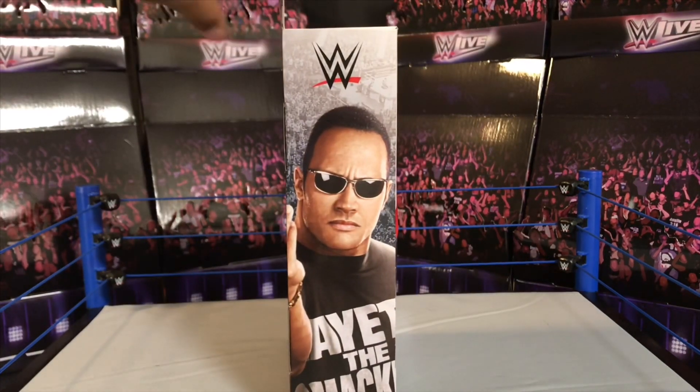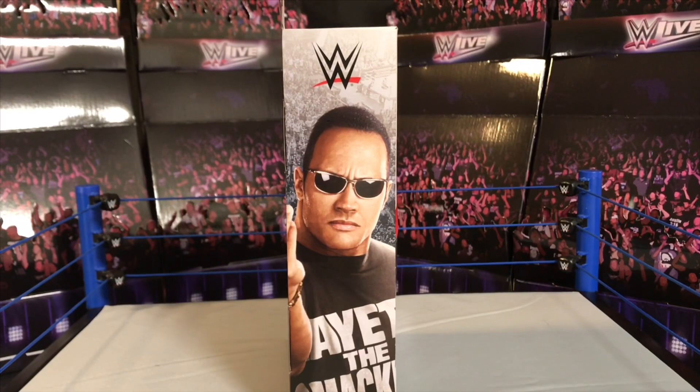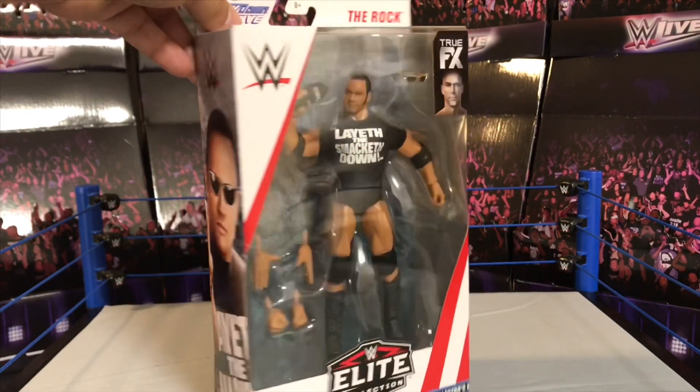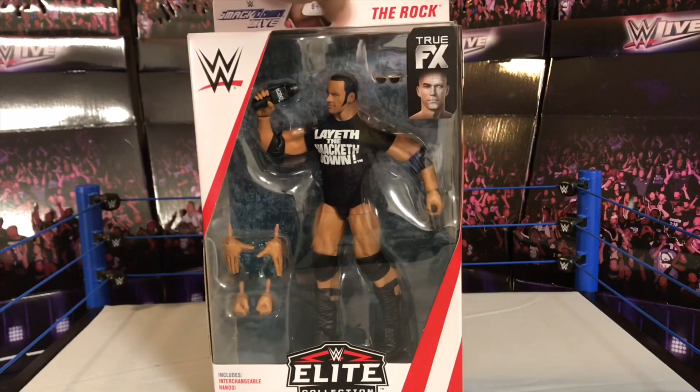I'm going to turn it to the side — you have another image of the Rock from around 2001, a much younger Rock, definitely from his earlier days in the company. And he's staring at me saying, 'Jabroni, open me up, get me out of here, let me breathe, let me out of this packaging! Know your role, and your role is to review me as an Elite action figure.' There it is!